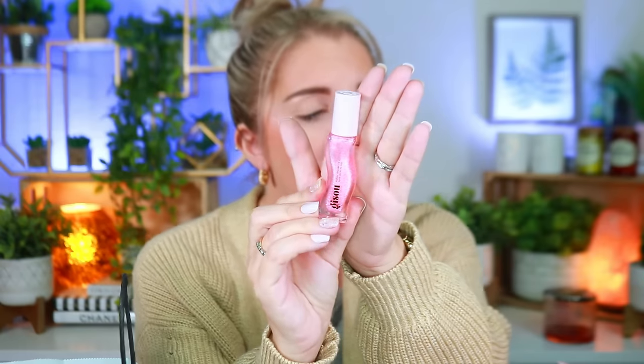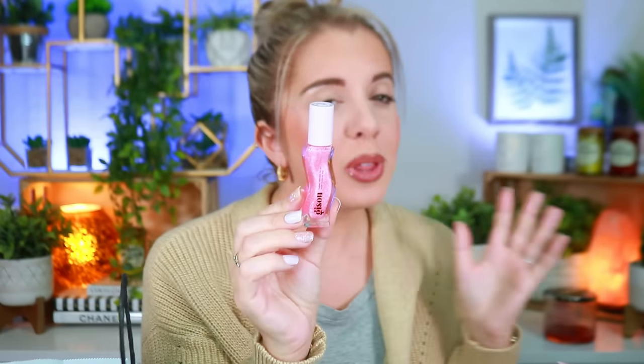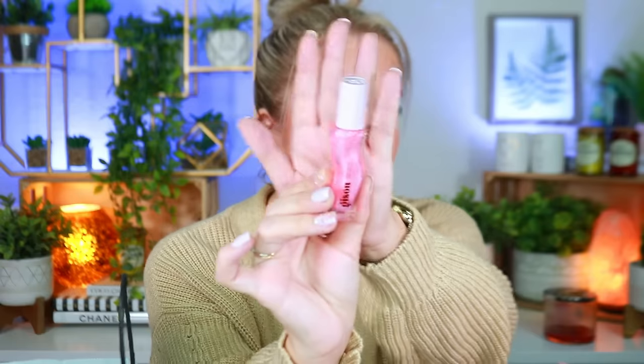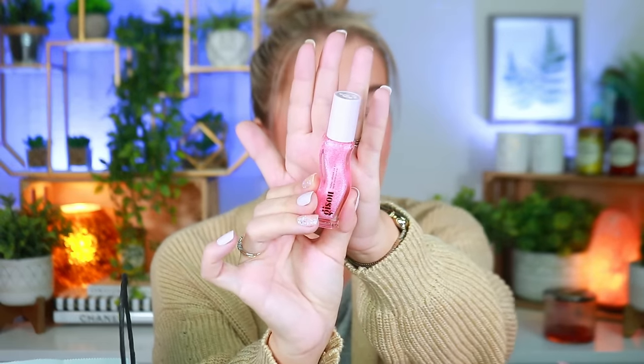They only had two shades available — this gorgeous pink Watermelon Sugar shade and also a clear honey shade. I really wanted the mango or orange one because I love an orange tint for summer, but they didn't have that. I spotted this one at an end cap where the drawer was kind of open, and my husband Cory quietly grabbed it for me. It's my first full-size after having the mini.